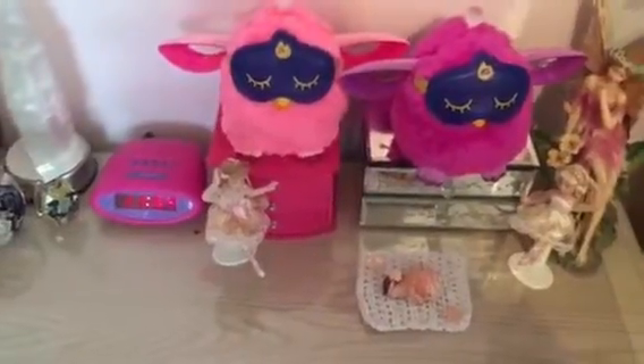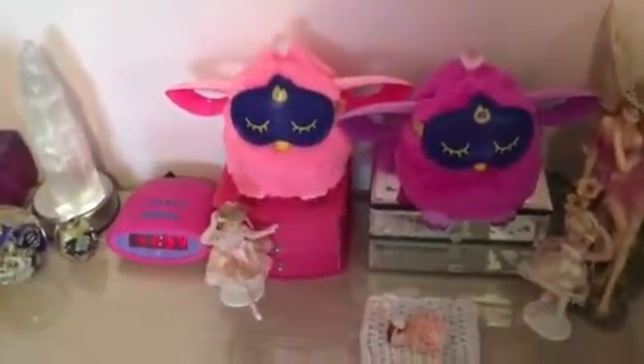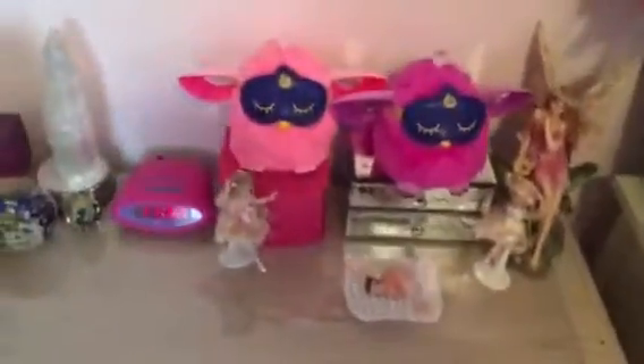And then I have my Furbies over here, which they could be twins, but I consider them more like sisters. I have one named Duda, and I forget what the other one's name is, but they have different names. I'll have to play with them again too.